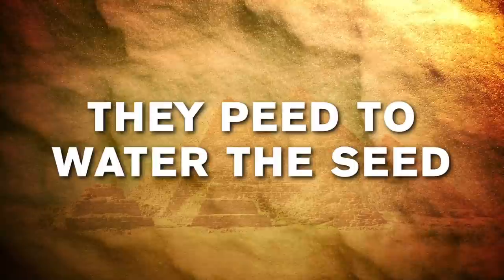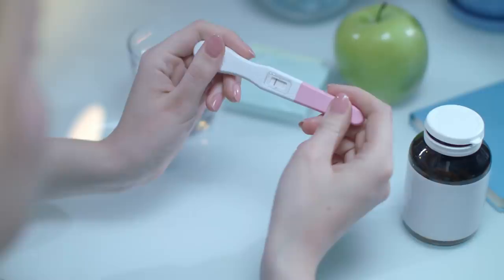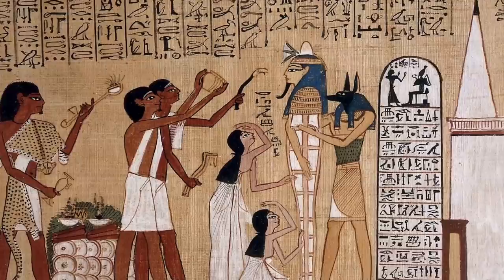In addition to birth control, ancient Egyptians had an array of pregnancy tests, both practical and peculiar. Much like the pregnancy tests of today, one of the most accurate methods involved peeing on things and waiting. The test taker would urinate on bags of emmer and barley seed. If neither grew, the woman was not pregnant. If the emmer grew, it was thought the woman was expecting a girl, and if the barley grew, a boy.